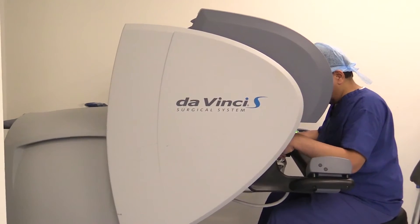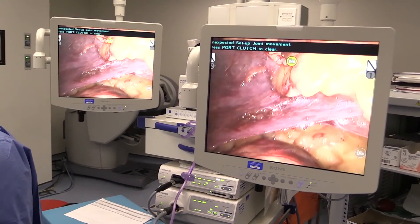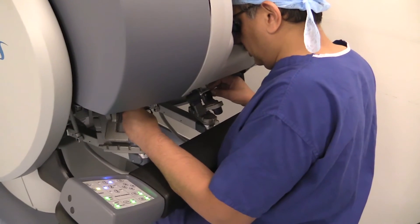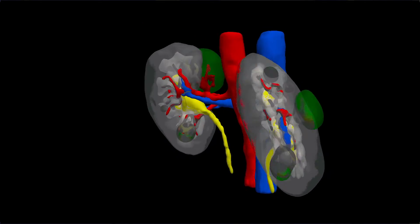The robotic theatre consists of a robotic console, the robotic arms, and the high definition magnified screens that allow the surgical assistant to work in hand with the surgeon. If surgeons can visualise the anatomy of patients in 3D rather than in 2D slices, it would allow us to plan operations faster and more precisely.